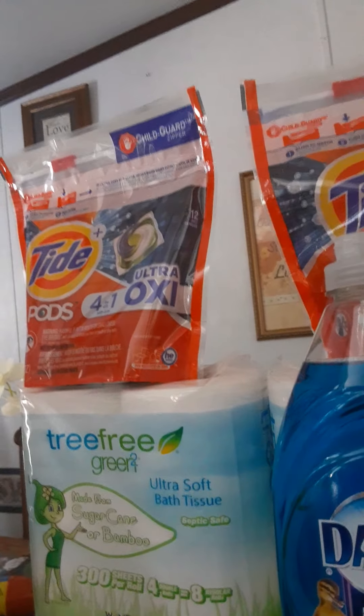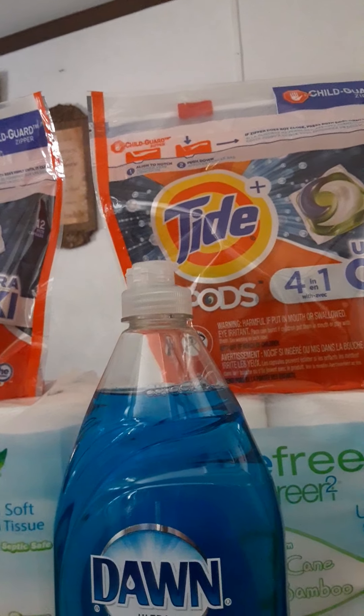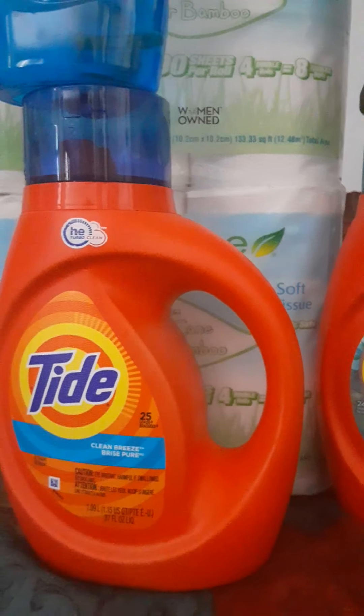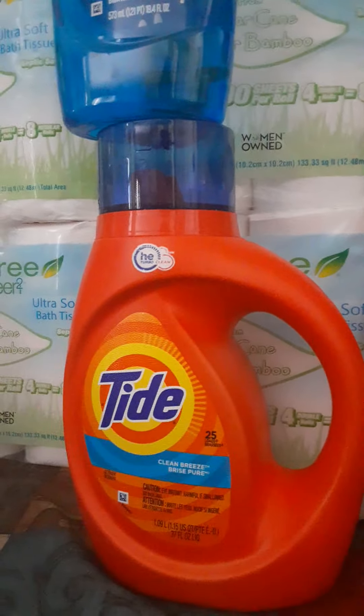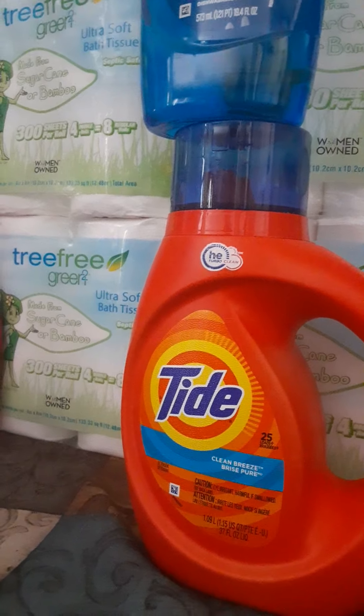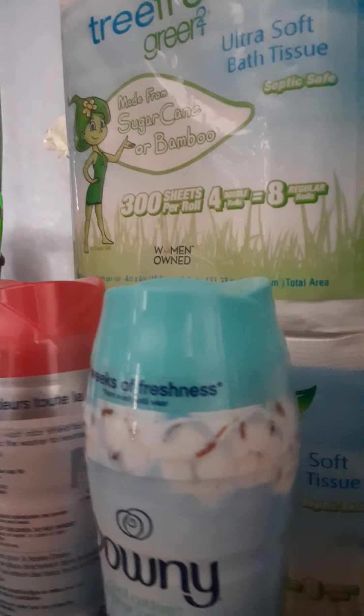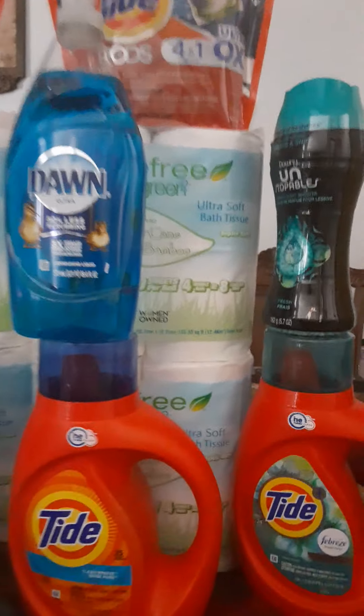I have the Tide Pods up here — I got two packs. All of this came up to $46. I don't know what the cashier did wrong because it should have been more. The Tides were $6 each, that's $24, plus another $6 is $30-something, and then the pods should have pushed it to about $50, but it only came up to $46. Don't ask, don't tell — that's their problem.